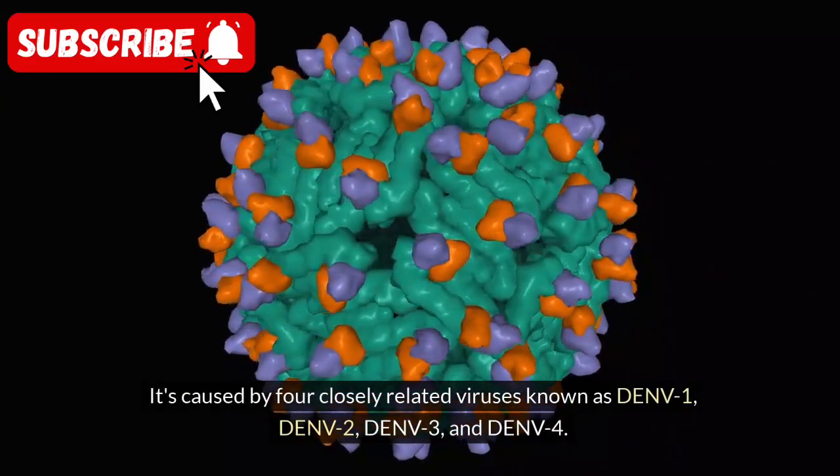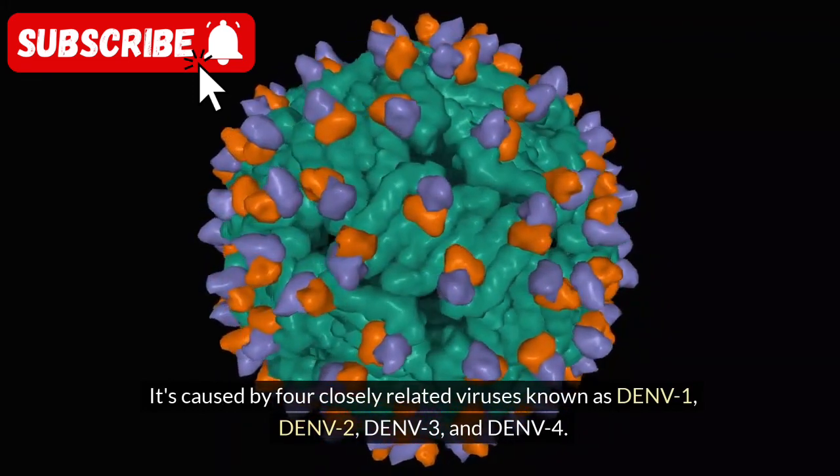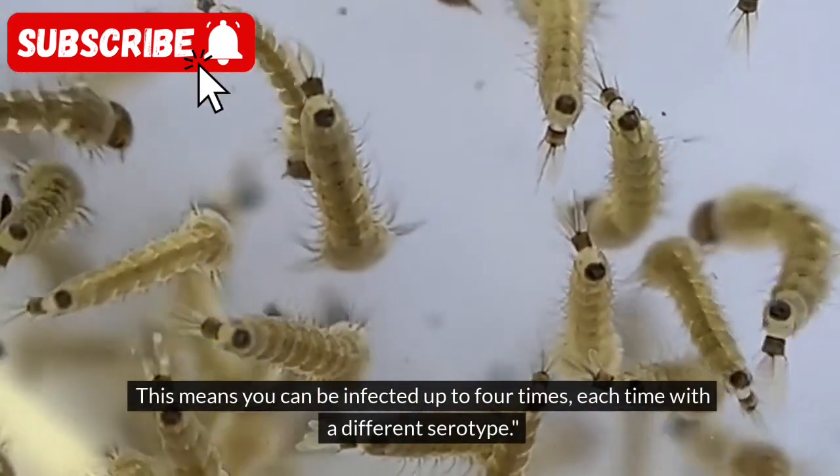It's caused by four closely related viruses known as DnV1, DnV2, DnV3, and DnV4. This means you can be infected up to four times, each time with a different serotype.